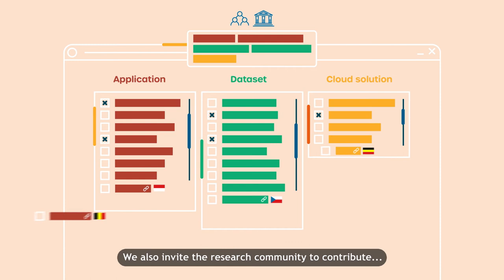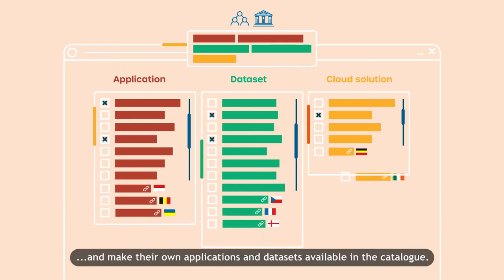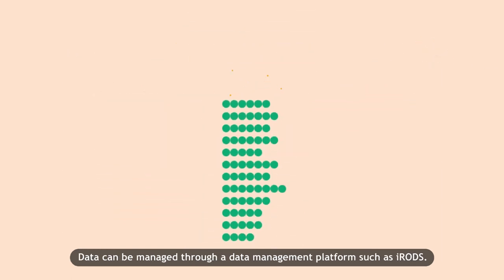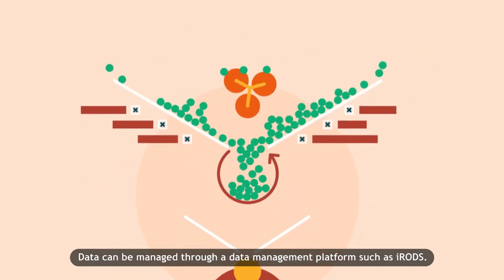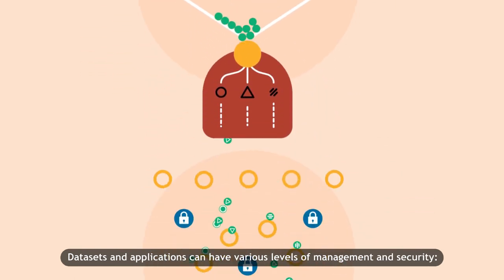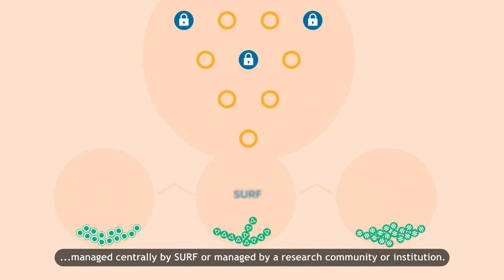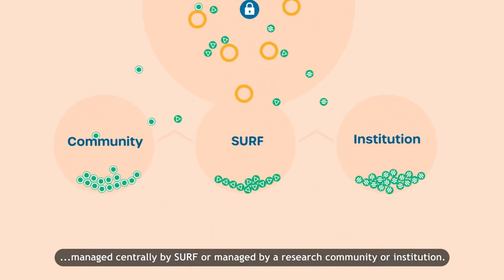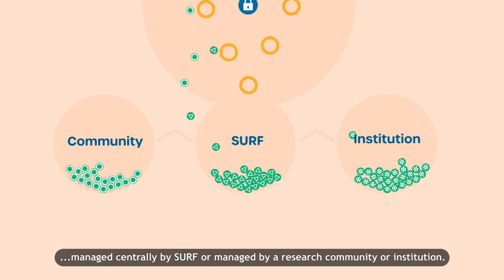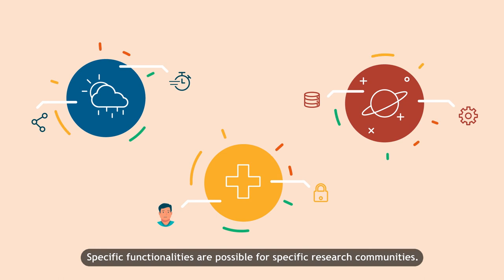We also invite the research community to contribute to the development of the Research Cloud and make their own applications and datasets available in the catalogue. Data can be managed through a data management platform such as iRODS. Datasets and applications can have various levels of management and security, managed centrally by SURF or managed by a research community or institution. Specific functionalities are possible for specific research communities.